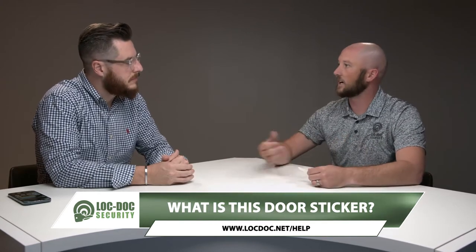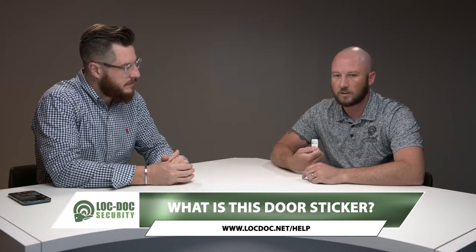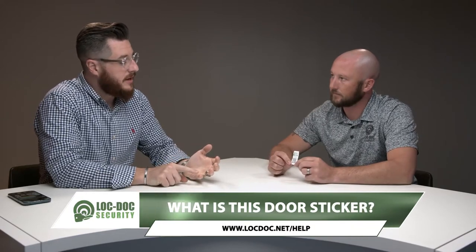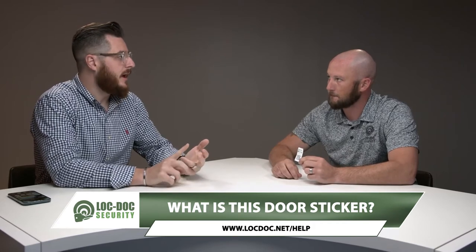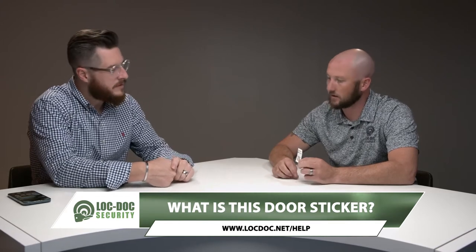So if you call us and say, hey, I got this sticker on my door — it has a 10-digit number on the top — if you give us that number on a phone call, we can tell you exactly what door it is, what the opening name is, what type of lock is on there, what type of closer, everything about the door, and any service history that we've done. We can pull that and see what we've done, including any key records associated with it.